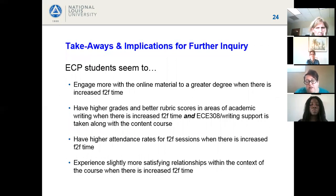Takeaways for the ECP portion: students engaged more with online material when there was increased face-to-face time. Grades and rubric scores — including academic writing — were higher with increased face-to-face time. ECE 308 paired alongside showed slightly higher writing grades. Attendance was higher when students met more frequently in person. IDEA data showed slightly more satisfying relationships when face-to-face time was increased.